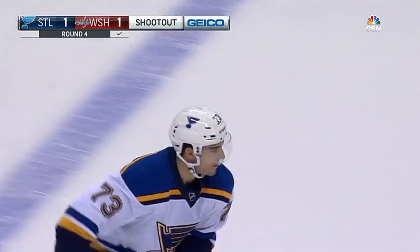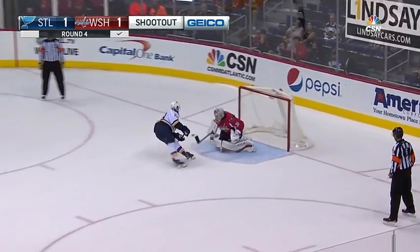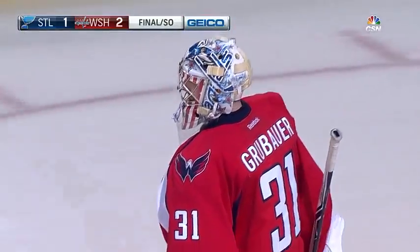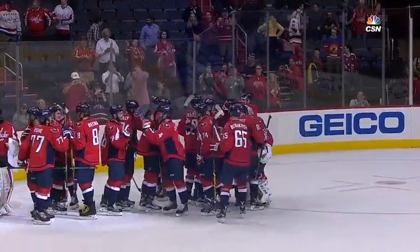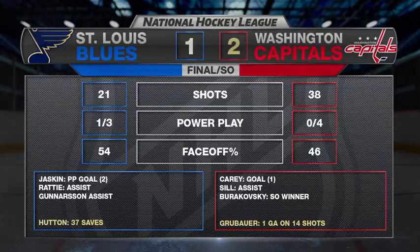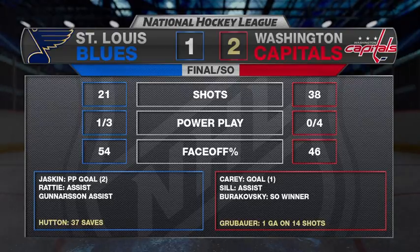Kenny Agostino now must strike to keep the Blues alive. The Caps have won two in a row here in the preseason. The Capitals win 2-1 in a shootout. Philip Grubauer comes on in relief of Holtby to stop all seven shots in regulation and three of four in the shootout. Paul Carey with the goal in regulation for the Caps. Washington outshoots the Blues 38-21. Carter Hutton 37 saves in the loss.